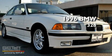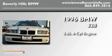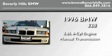This is a 1996 BMW 328. It features a 2.8-liter six-cylinder engine and a manual transmission.